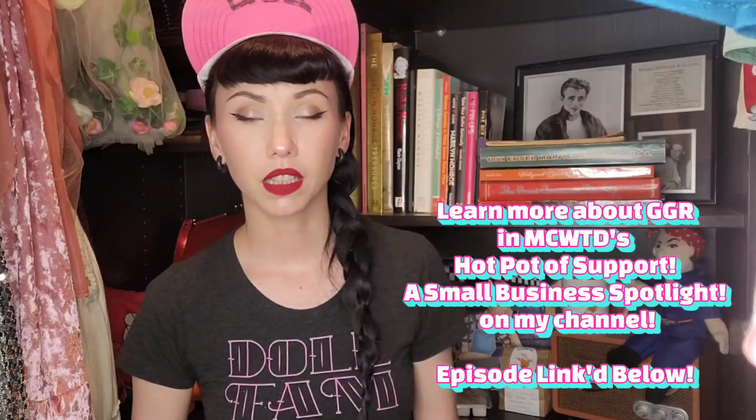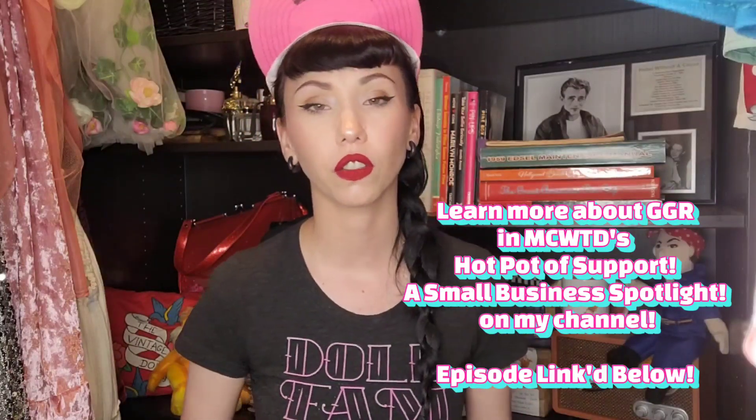What's in my bag isn't necessarily something you'll find consistently throughout her website because she's constantly sourcing products, so there are different releases and different quantities. But if you see something you really like you can always reach out to Felice and say you saw it on my video. If you've never heard of GGR I highly recommend watching my Hot Pot of Support video that featured their business — I'll link that below. But for right now, let's just rip into this bag and see what's inside.